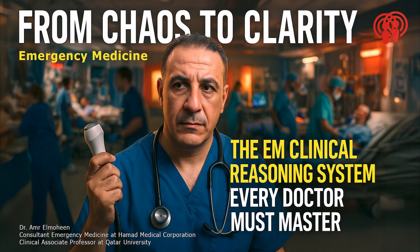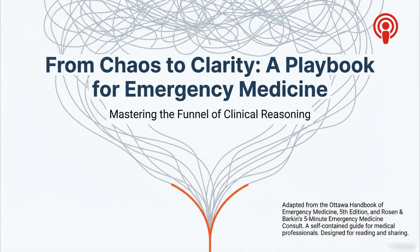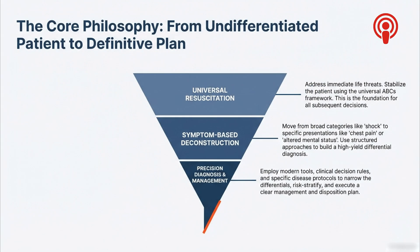Let's jump right in. Imagine the single most high-pressure situation possible: the emergency department. A patient shows up, you have no idea what's wrong, maybe they're actively crashing — total chaos. You have seconds to go from complete uncertainty to a definitive life-saving plan. That pivot is everything, and it's the core skill we're looking at today. We're doing a deep dive into what our source material calls the funnel of clinical reasoning.